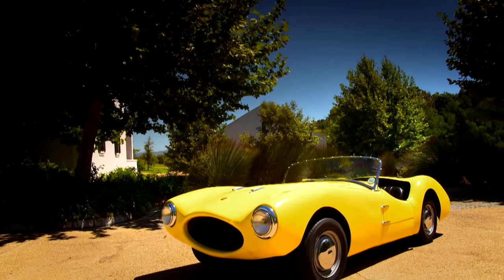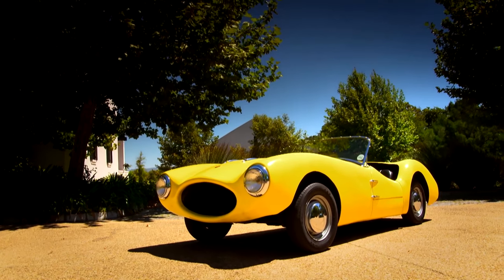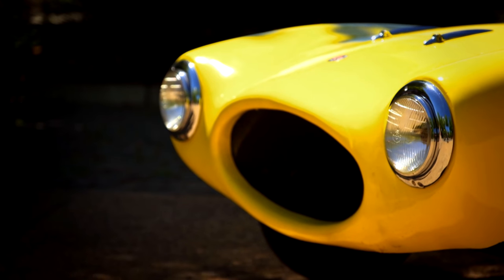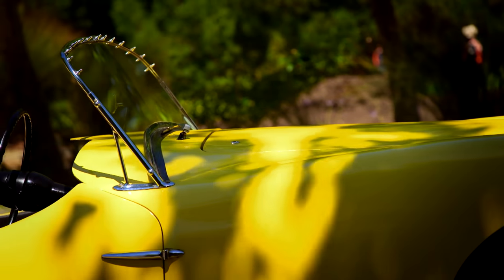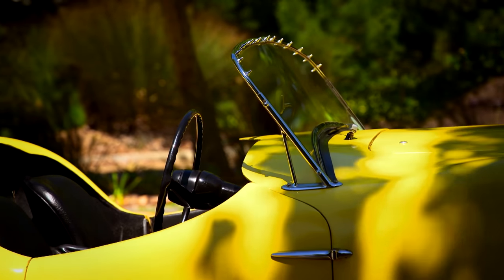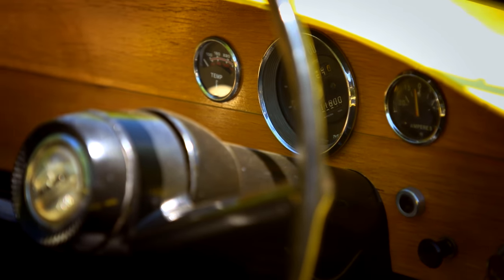This is a Protea. It's powered by a four-cylinder, 1172cc engine producing a fairly modest 37bhp. But, thanks to its fiberglass body, it weighs just 630kg. So, a brisk 85mph is possible.